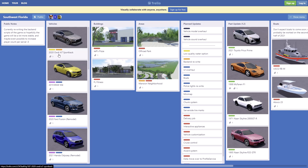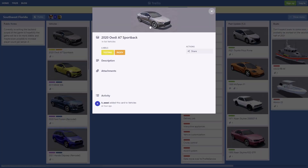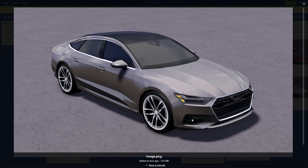First off, we have a 2020 Audi A7 Sportback — really nice looking car. I really like the detail in the headlights, really nice rims, and the black on the top here looks really clean. Really nice car overall.